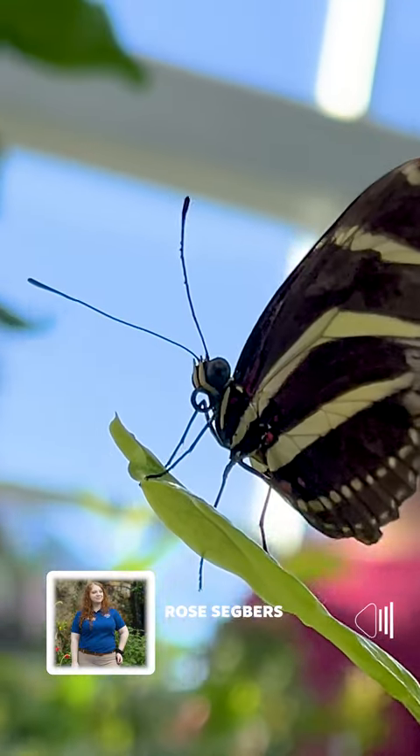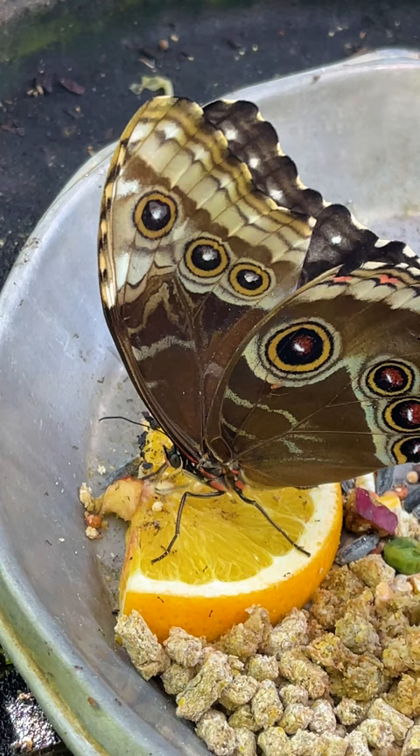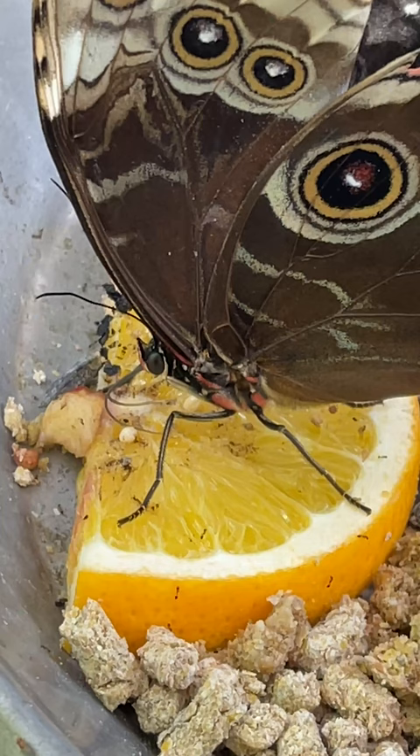Butterflies will taste with their feet. What they'll do is they'll land on a flower or fruit and they don't have to worry about trying to stick it in their mouth or anything.